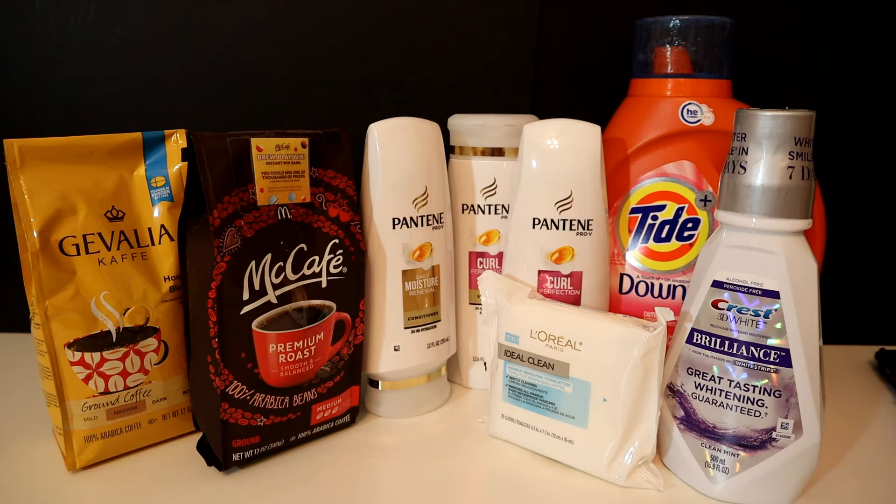For the L'Oreal I used a $3 CRT for L'Oreal facial care. For the mouthwash I used a $3 CRT for any whitening kit or something to that nature, and also a $1 coupon from the January P&G insert. So the coupons totaled $20.